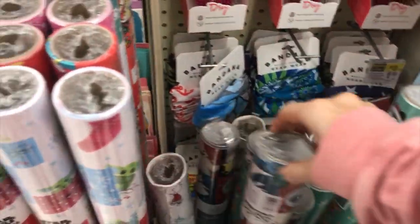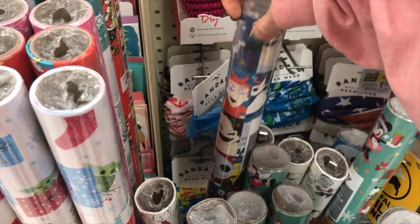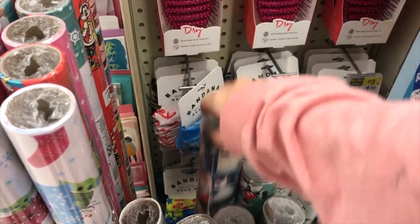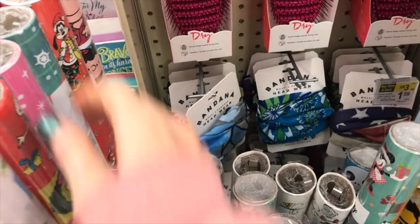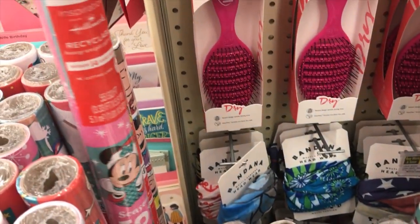I'm thinking about getting a train — like a full train with train tracks to go around my tree — but I kind of have to go see it in person. I know they have one at Walmart; I just want to see if it's good quality or not. It kind of looked like it had stickers on it, so I didn't like that idea.